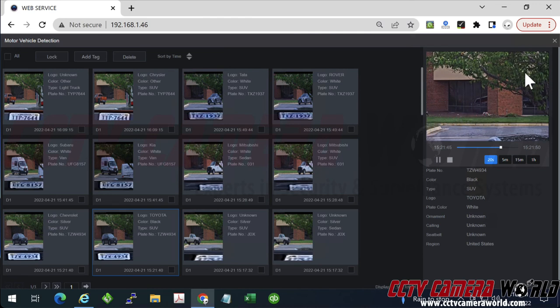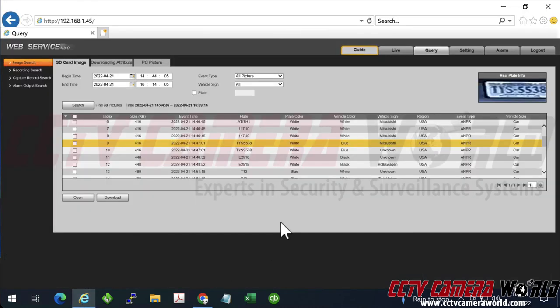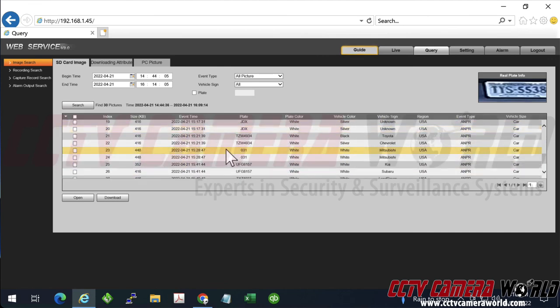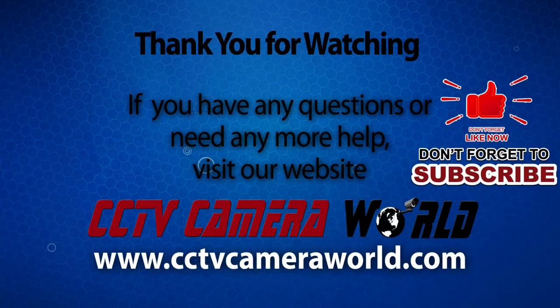There will be a momentary disruption because during those few seconds it basically wrote to the SD card. Inside the camera's microSD slot, I can see that plate number from that vehicle being stored as a snapshot on the SD card. This pretty much sums up my demonstration and comparison of the different license plate cameras. I hope you found this video useful. Thank you for watching.